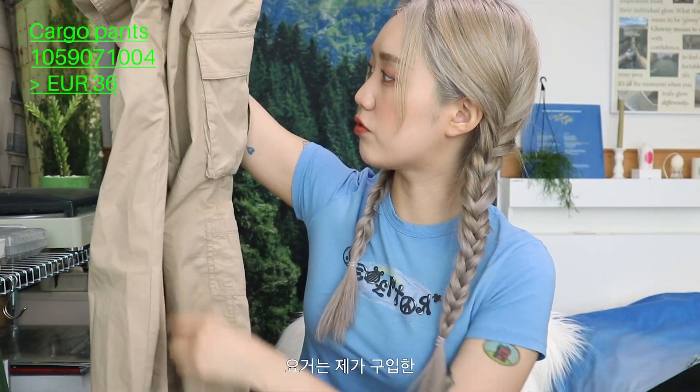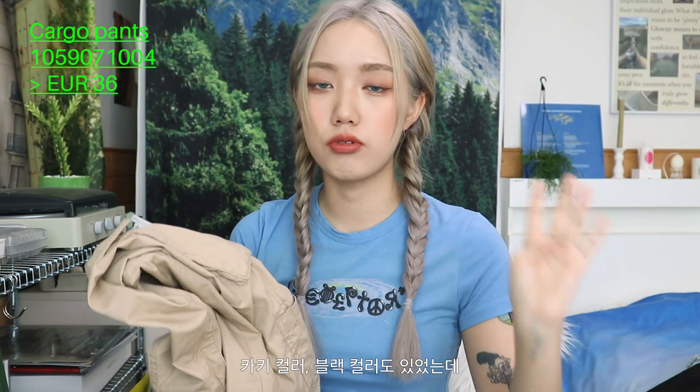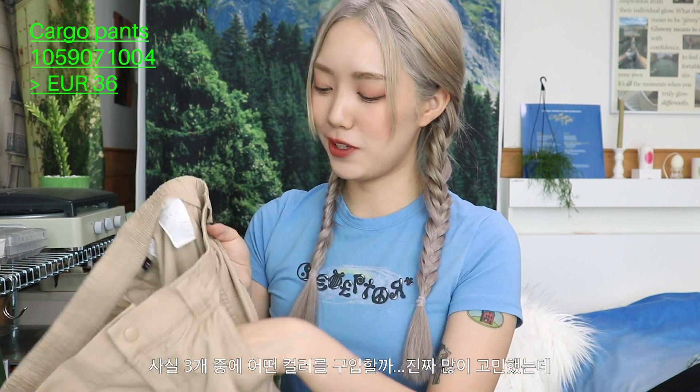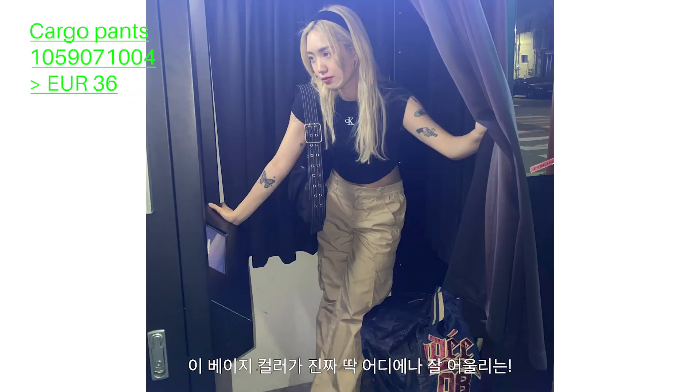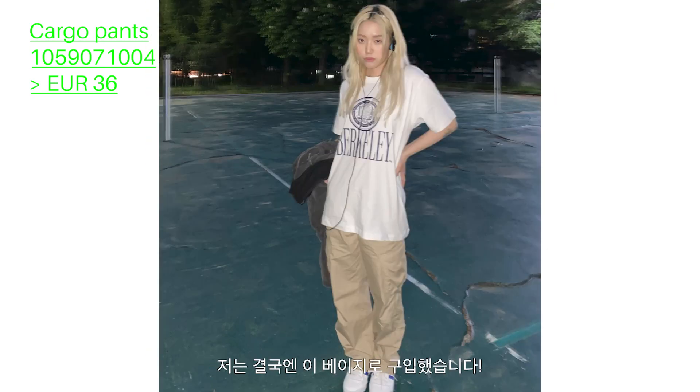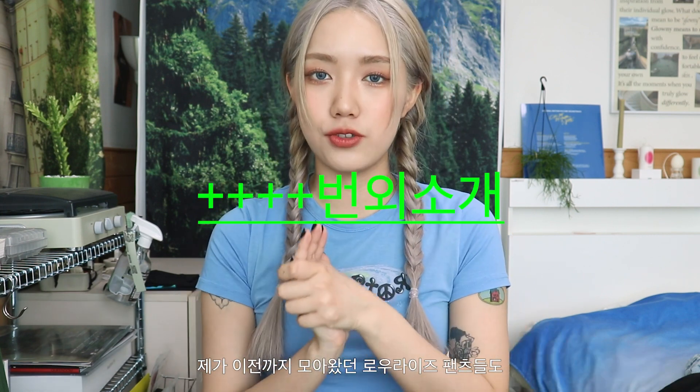This color is black, but I don't really have this color in my wardrobe. This color is a little bit different from the others. I bought this color from H&M. I've been wearing these pants, and they work really well with low-rise styling.